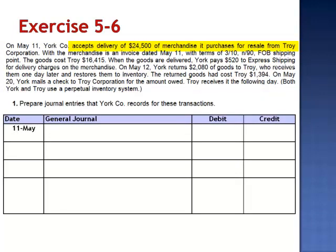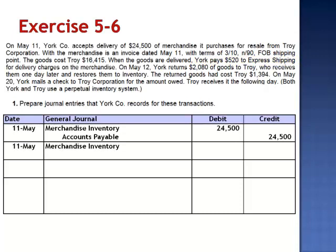Beginning on May 11th, York purchased $24,500 of merchandise. The journal entry is a debit to merchandise inventory and a credit to accounts payable. The goods were shipped FOB shipping point, which means ownership and the responsibility for freight transferred to York as soon as they were shipped, so it is York's responsibility to absorb the $520 freight cost. The journal entry for the freight is also a debit to merchandise inventory, as purchasing these goods FOB shipping point made them more expensive, and we credit cash.